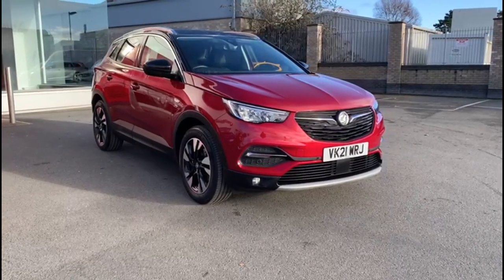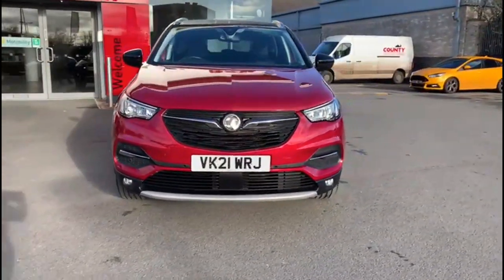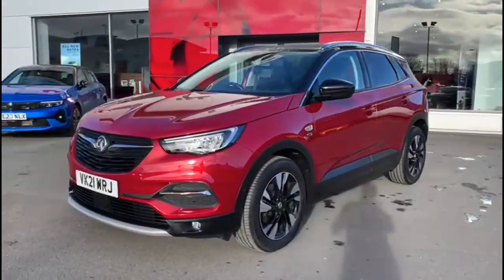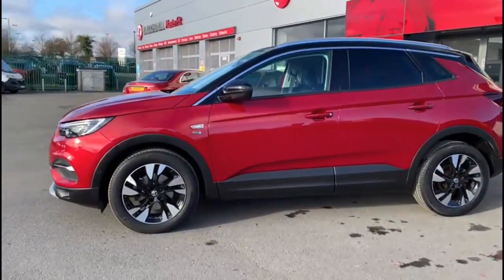Hello and welcome to Bayless Vauxhall. Today we're viewing a Vauxhall Grandland X 1.2 Turbo Griffin Edition. This model covers 16,330 miles and it's finished in dark ruby red. It also comes with Bayless warranty with the option to extend it to 36 months.